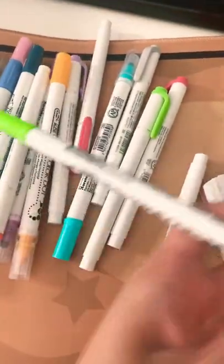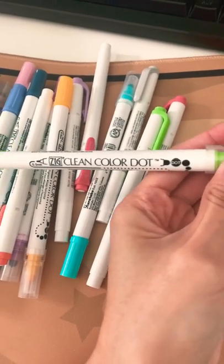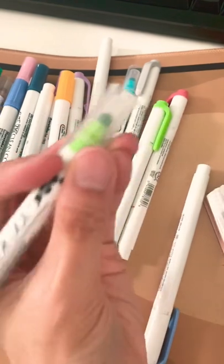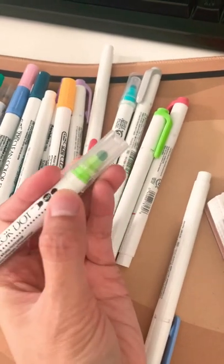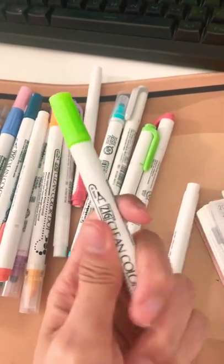The next one is this one I showed you a lot in my videos. It's called SIG Clean Color Dot, and it does have a rounded tip which you can create a dot with. That makes it good for writing in your planner or journals.